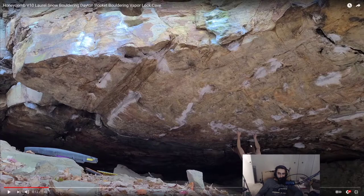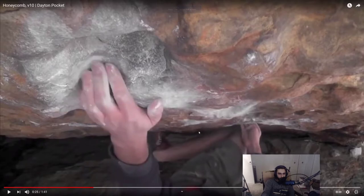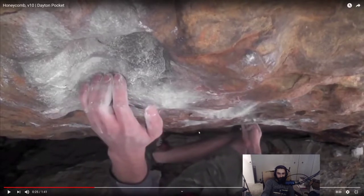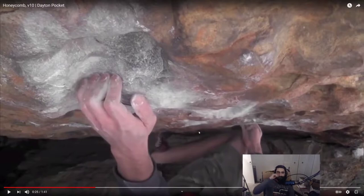My left toe is still here and I find a right toe somewhere over here, then I move my left hand to this hold. This hold is much crimpier and pretty polished — a lot of people use it as the starting foot to the V5 Reconciliation, so it gets a lot of toe rubber on it. Pro tip: make sure you brush that hold a lot so it feels nice. You can fit all four fingers on it — I'm in a half crimp, which is pretty much how I hold it.